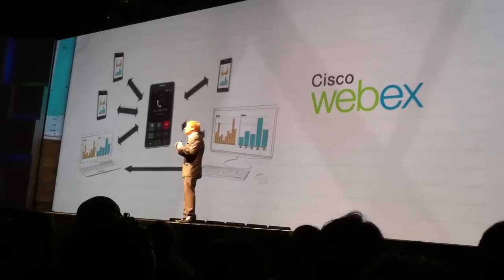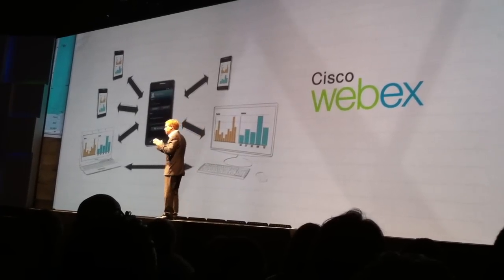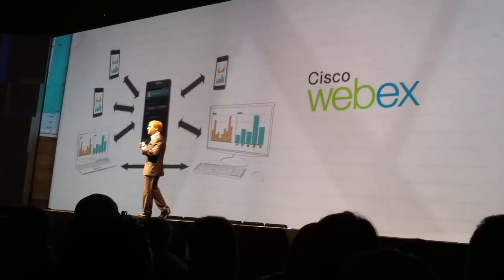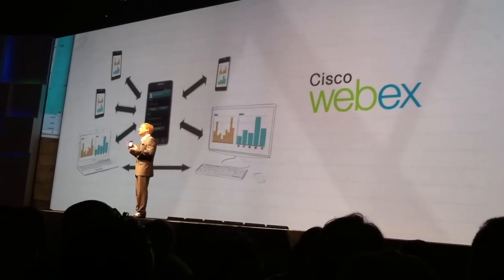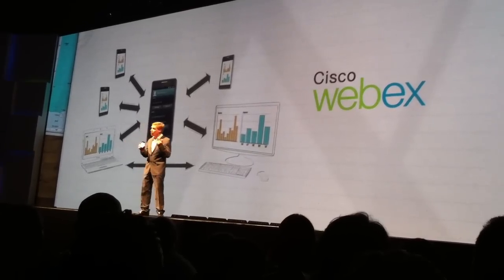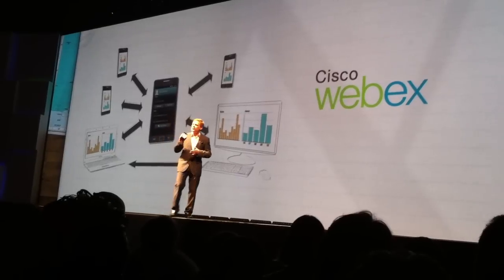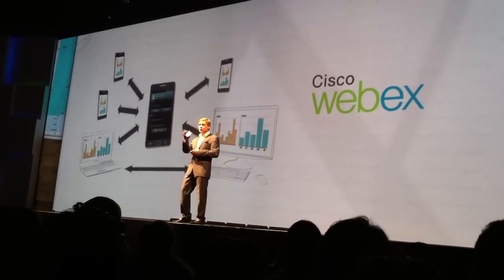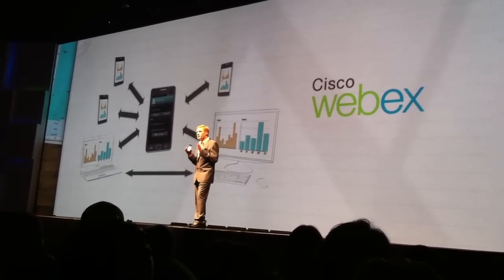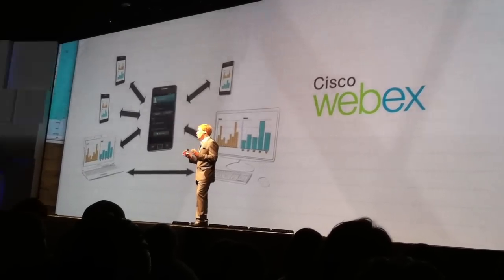With WebEx meetings, you can share screens to look through documents without any worries about security, and invite people to meetings, search for meeting participants straight through your address book, and invite to WebEx whilst talking on the phone. Cisco Mobile turns your Galaxy S2 device into an IP phone and lets you place, receive, and manage calls over a Wi-Fi network.